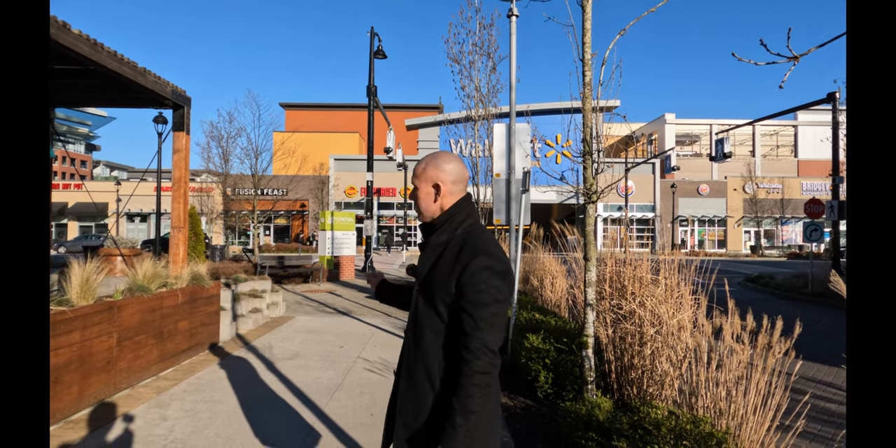Just beside Alexandria Court, we have Central at Garden City, which should cover all your needs. We have a Walmart, we have all the food that you think you could possibly eat.